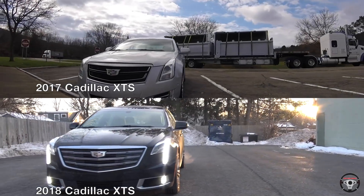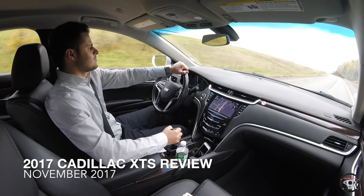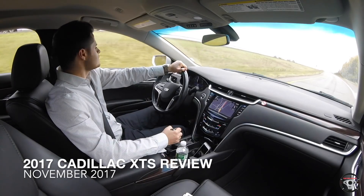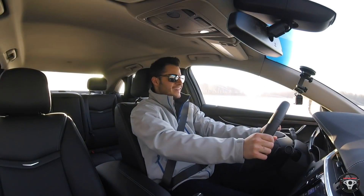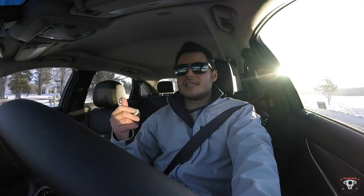Now the XTS was somewhat redesigned for the 2018 model year. It does have some similarities — it wasn't a complete overhaul — but there are significant differences. It does look different from the 2017, and I actually reviewed the 2017 maybe four months ago, so it's nice that I'm now getting to drive the 2018. I really liked the car.